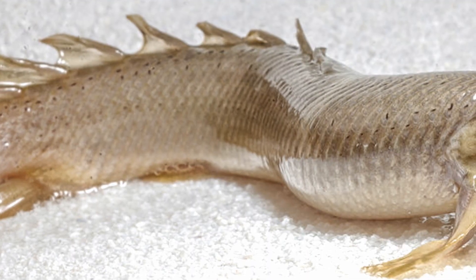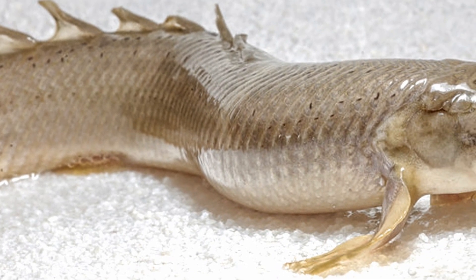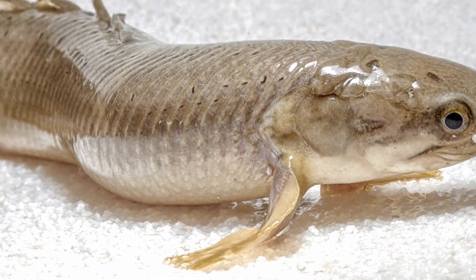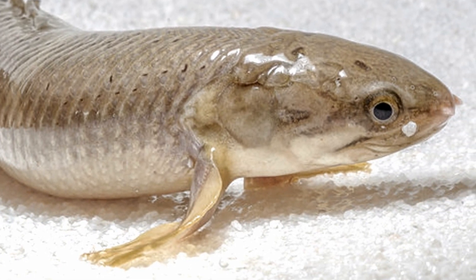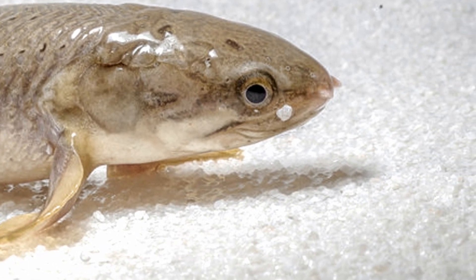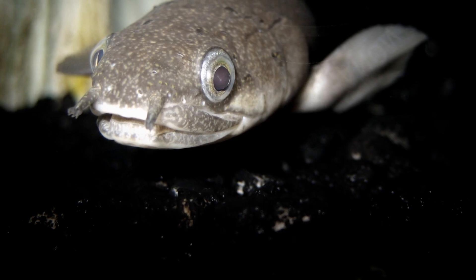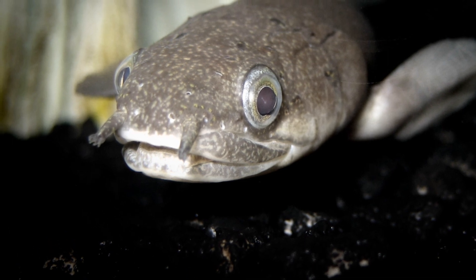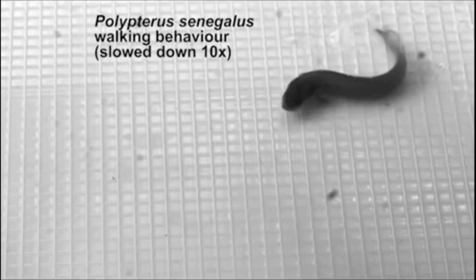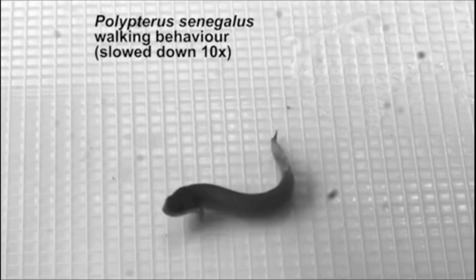The researchers found that fish raised on land demonstrated noticeable changes in their behavior and anatomy. For example, the fish held their pectoral fins closer to their bodies, which made it easier for them to move. Their skeletons also changed, elongating and developing stronger attachments for those pectoral fins. They also lifted their heads higher. The McGill researchers believe this study offers insights into the behavioral and physiological changes undergone by the fish who left the water in favor of the land 400 million years ago, the ancestors from which we and all modern tetrapods evolved.